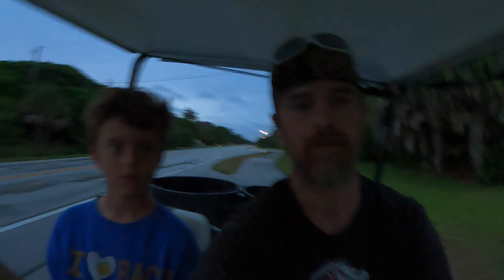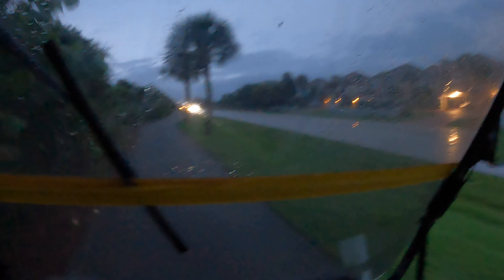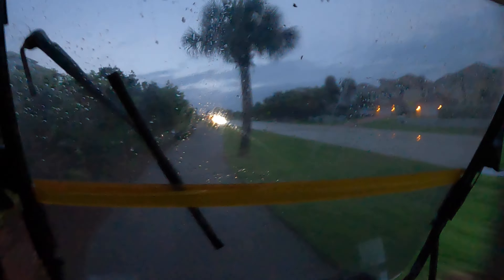We're cruising down the road and it's raining pretty good. Luckily we have this killer hand-operated windshield wiper — without it I don't know what we'd do. It's spreading it around for us, so we'll definitely be in okay shape with that.